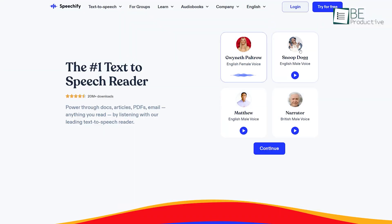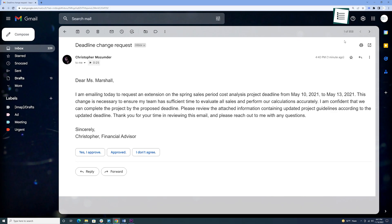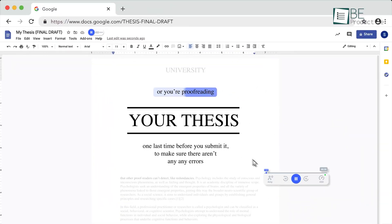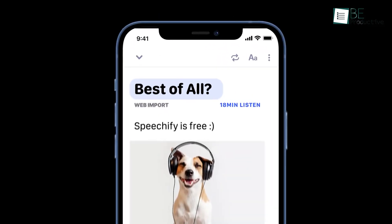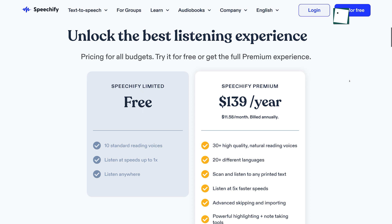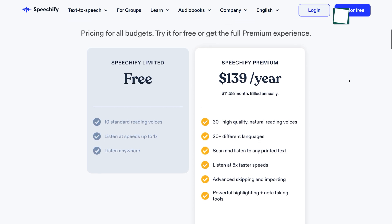Moving forward, we have Speechify, a text-to-speech reader extension that reads out all your emails for you. Upon installing the extension, your Gmail will have a play button that you can click to listen to your emails instead of reading them. Apart from emails, this extension can read your documents, articles, and even your social media posts as well. This extension helps you to multitask and also maximizes your productivity by saving you time. Besides offering a free plan, this extension offers a paid plan with different voices and accents in addition to many reading options.